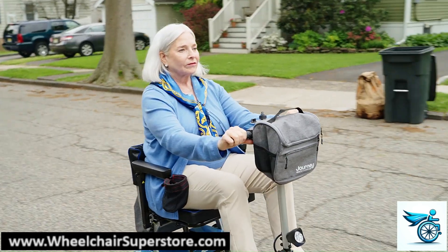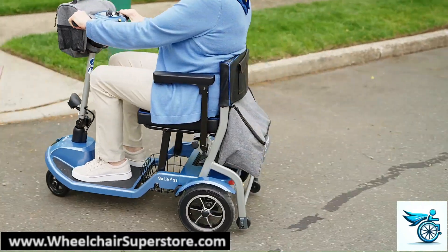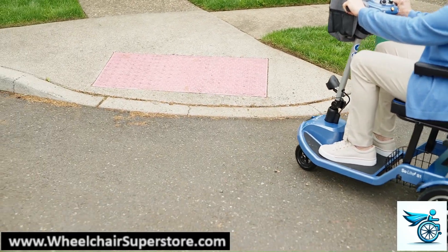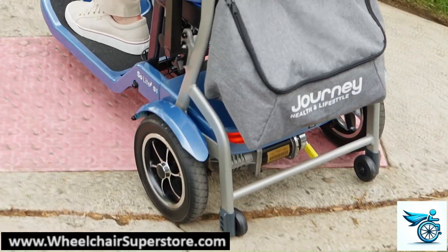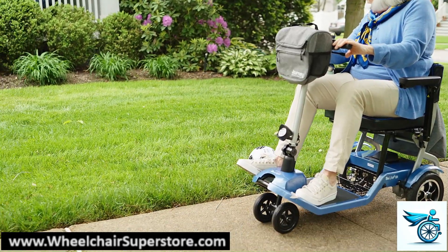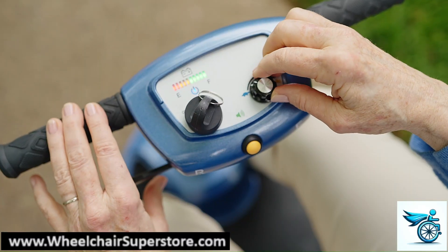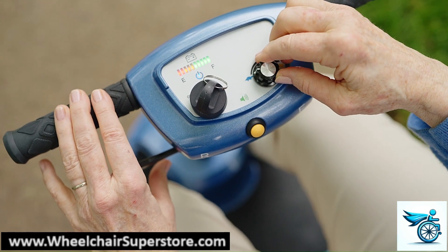And when you're riding, you've got safety on your side. Electronic stability control automatically slows you down on turns. Anti-tippers provide extra safety. When you release the throttle, the automatic electromagnetic brakes are incredibly responsive. The speed adjustment dial lets you set your top speed where you feel comfortable, up to 5 miles per hour.